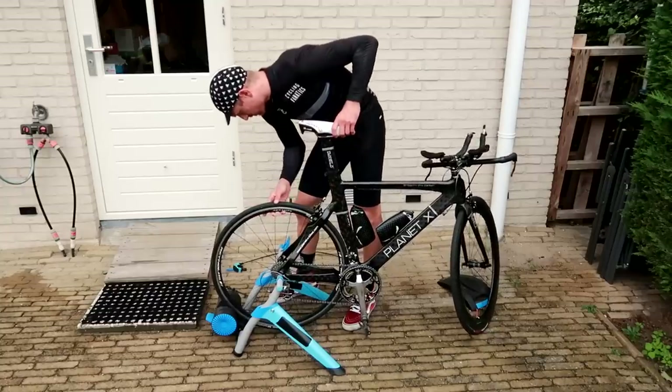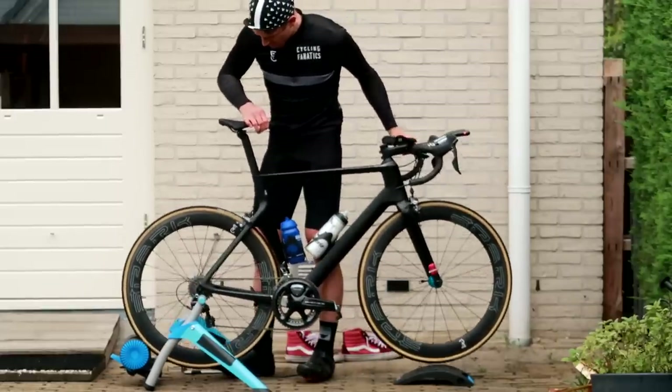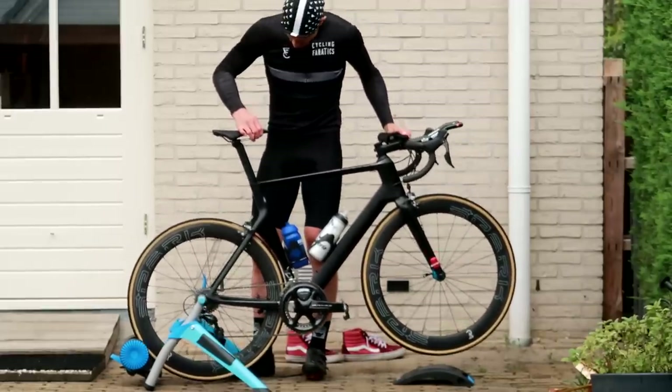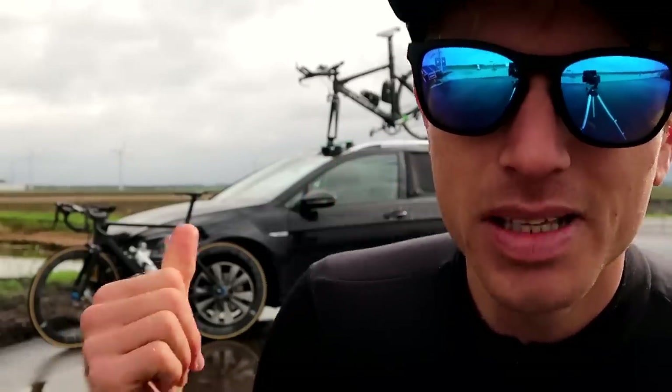I put both bikes on the stationary trainer to adjust the fit and get an idea of the difference in position between them. I did not have a lot of time to prepare — I was working in the days before the race, so I could only do one ride on the time trial bike. Then I did another ride on my Aeroad with TT bars, and I had the idea that maybe the Aeroad is faster, so I'm going to put it to the test today.